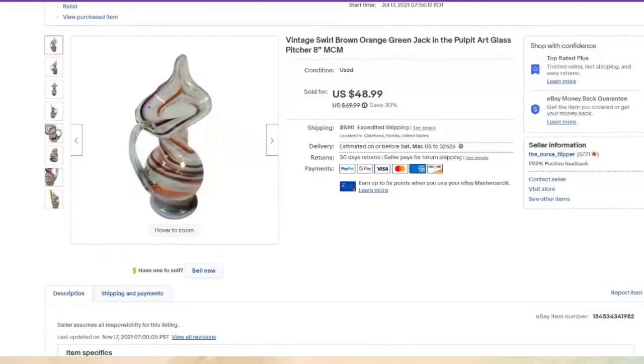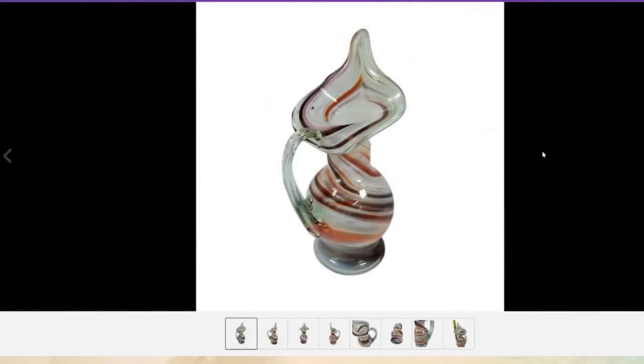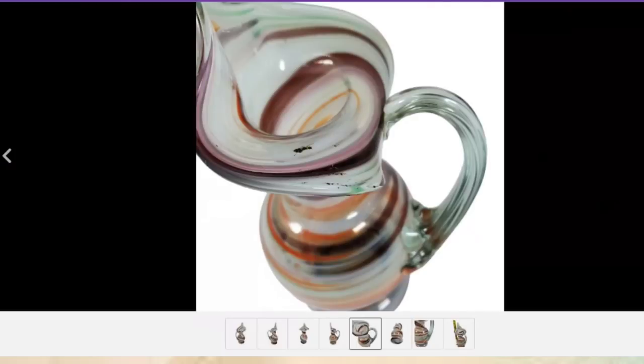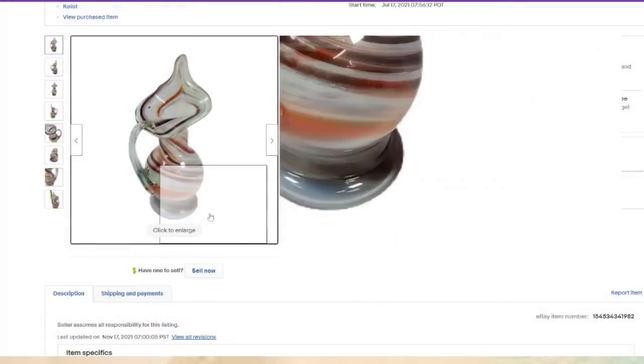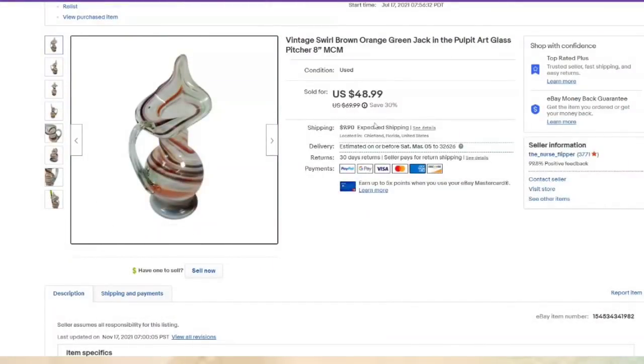This beautiful piece I got in a cart lot — I paid $5 for it. This style is called Jack in the Pulpit. I make sure to take photos from all angles so they can see there is no damage. This one was eight inches tall and sold for $48.99, about a $35 profit. It was listed in July, so this did take about eight months to sell.